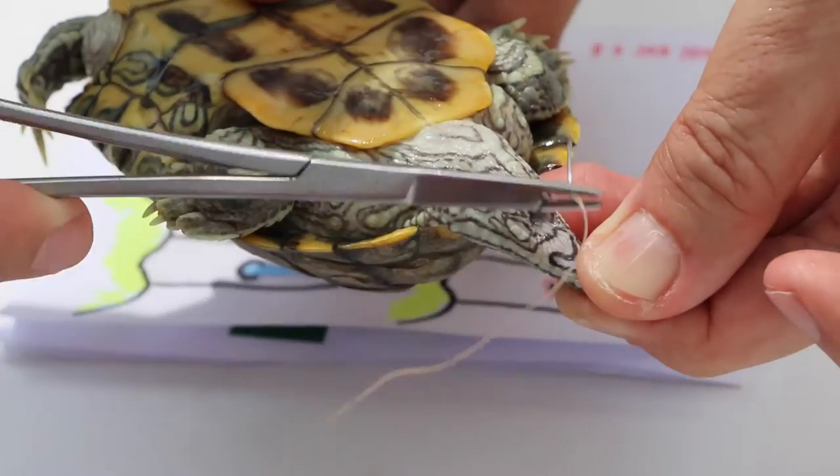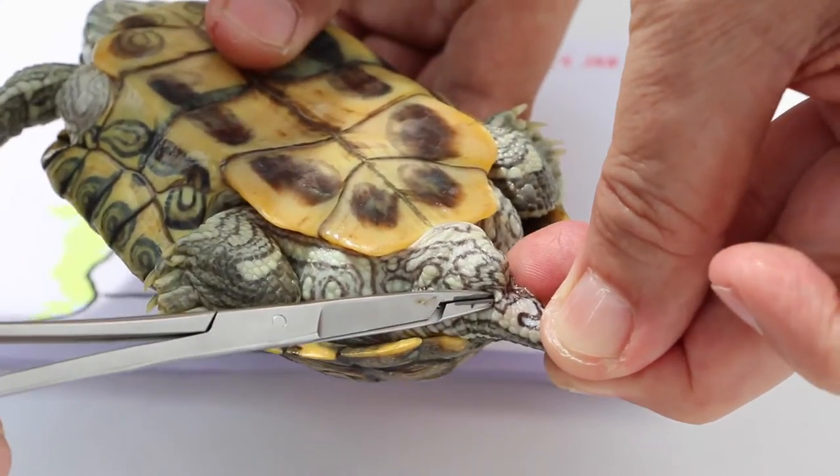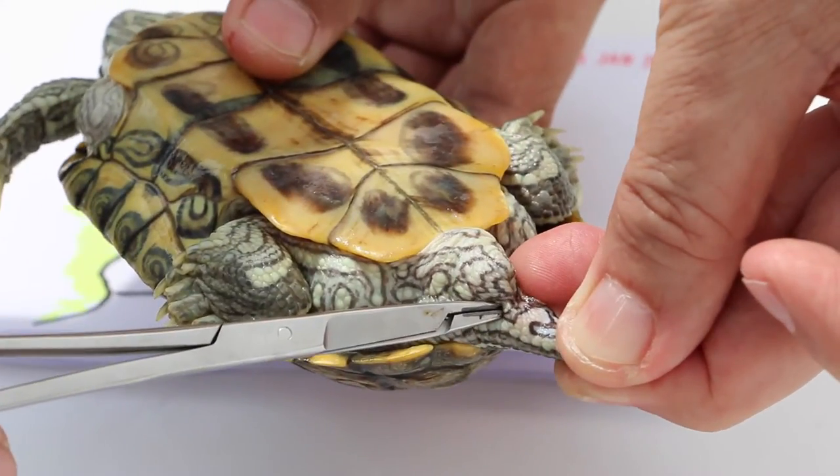Do a purse string suture — stitch up here, stitch up, and then close up the rectum overnight. Do note that this is only a demonstration and not the actual operation itself.